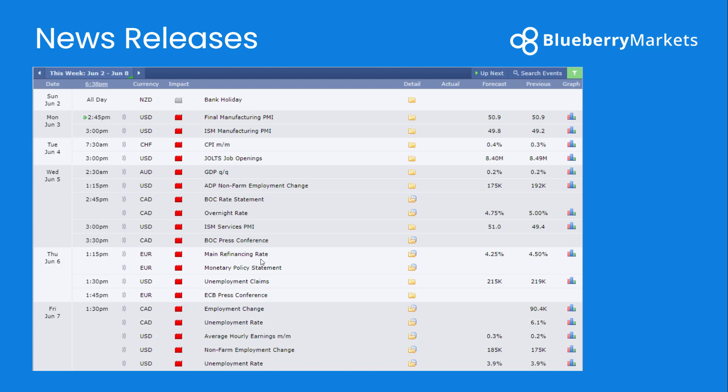The ECB could follow in similar footsteps, with forecasts showing a cut of 25 basis points this Thursday. Inflation in the Eurozone however did rise for the first time this year, from 2.4% to 2.6%, so I'm guessing they're going to follow the same path as the Bank of Canada — potentially a rate cut, but then a view to hold rates steadier.